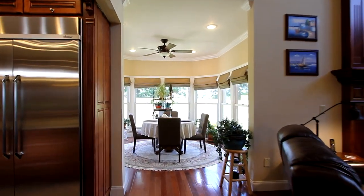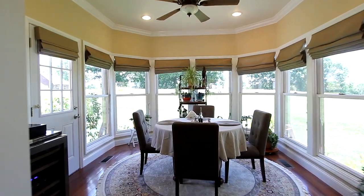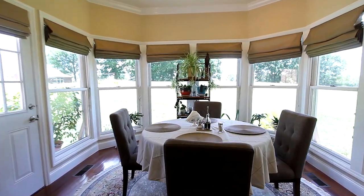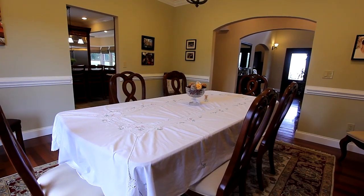Entertaining was never more fun. This sunroom is surrounded by glass for an open view, perfect as a breakfast nook. Or choose the more traditional formal dining room, accommodating your largest table.